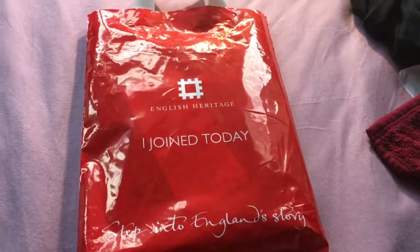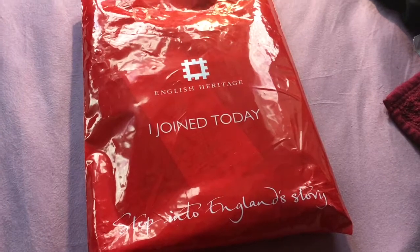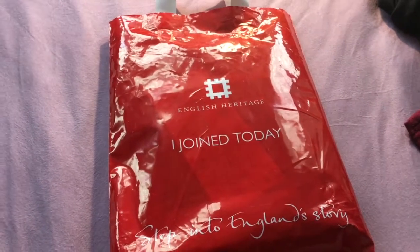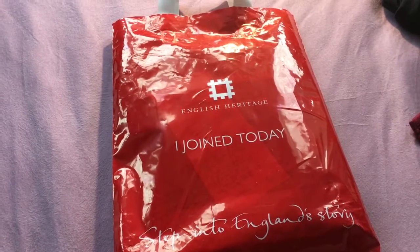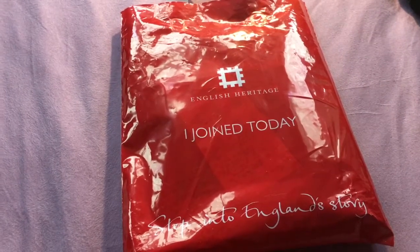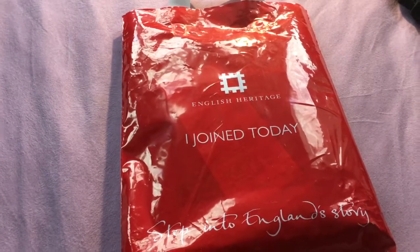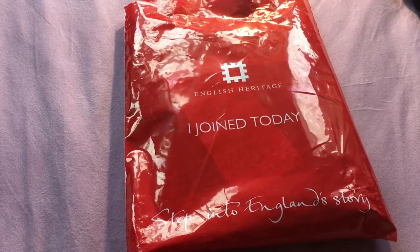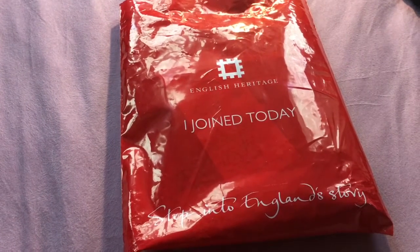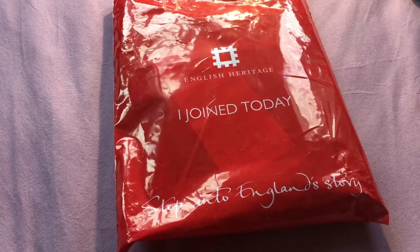Today I'm going to be talking about joining English Heritage Trust and what is in the starter pack. I got this when I was at Audley End House and Gardens, and I have a video of a mini tour of the house and gardens. I couldn't film on the inside of the house, but I have footage of the outside, the grounds, and the garden. I'll also be writing a blog post on my website within the next two weeks.